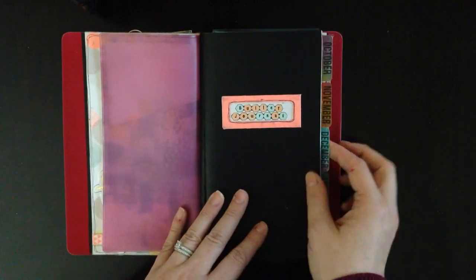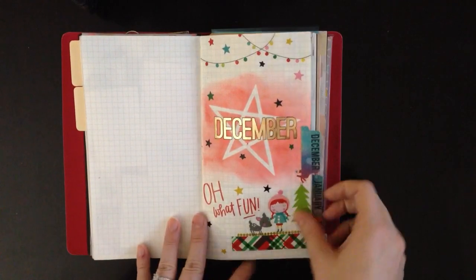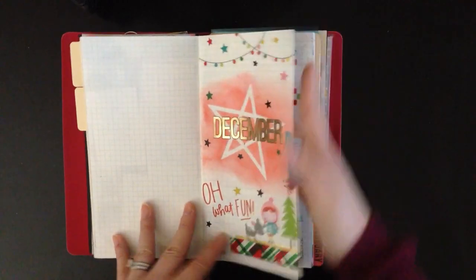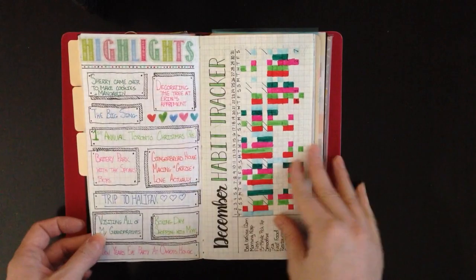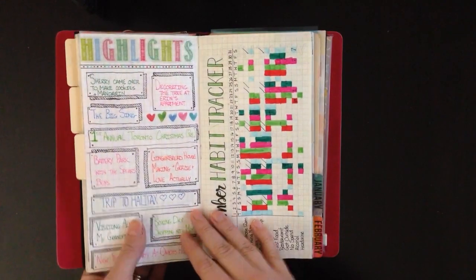So looking at my bullet journal, let's take a look at December. Last time you saw these pages they were all empty; now they're all filled in. I've got all my highlights written in and I used the Christmas whimsy colors — I love how they turned out. I think they're really pretty.